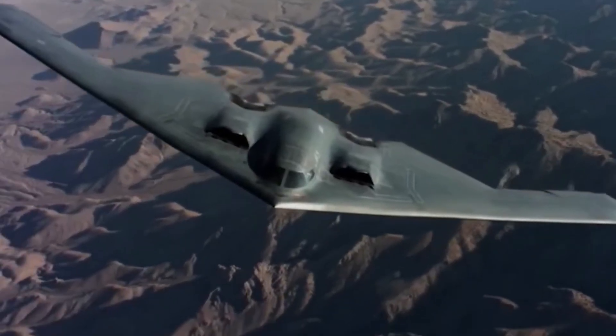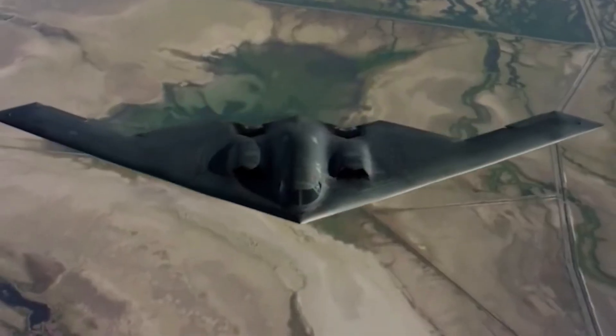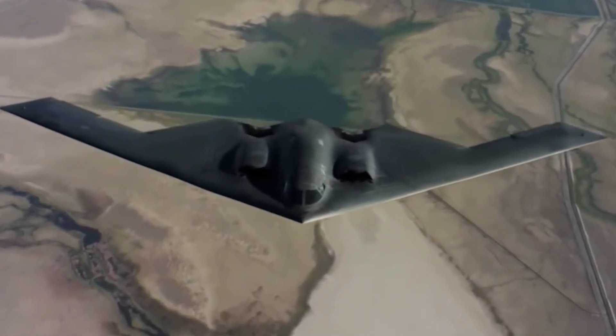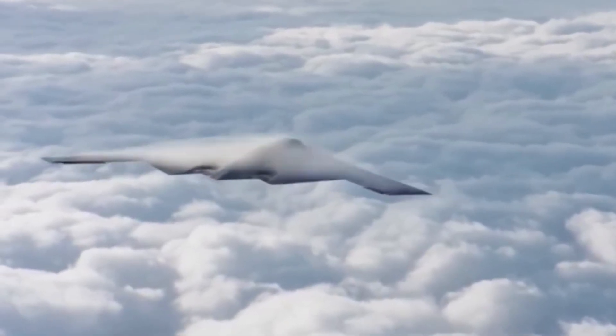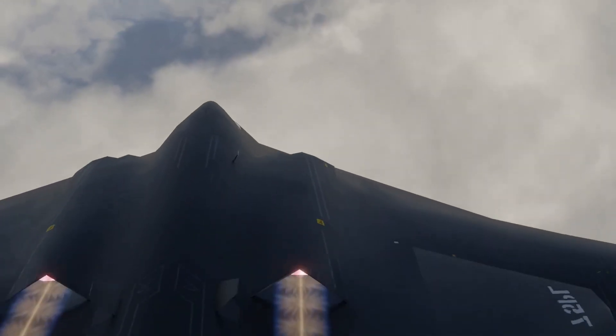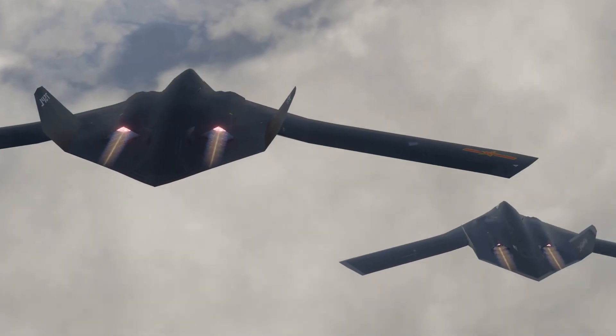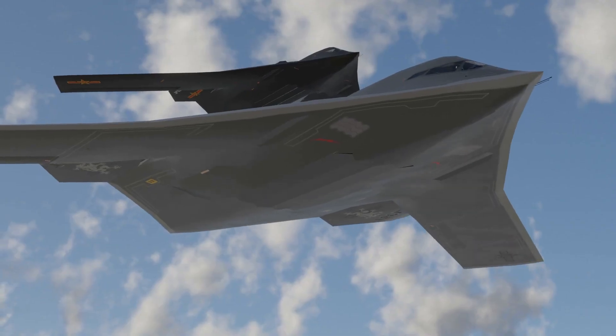That capability would allow the bomber to strike far beyond the so-called Second Island Chain, including U.S. territories in the Pacific and even parts of the continental U.S. with aerial refueling. If the imagery now surfacing is indeed the H-20 in test flight, it contradicts the Pentagon's timeline and signals that China's stealth bomber program is far more mature than previously assessed.